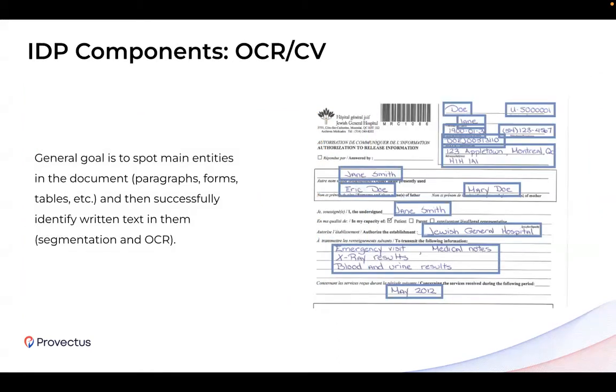Let's dive into the IDP components overview. We'll skip very low-level details for simplicity and mostly outline the critical parts. The first essential part of the system is OCR, which stands for optical character recognition. The general goal here is to identify main entities within the document, like paragraphs, forms, and tables, and successfully identify the written text in them. This is called segmentation and OCR. We take this result and pass it to the next step.